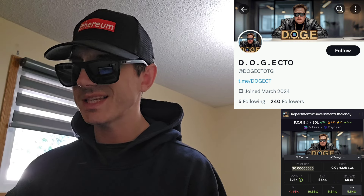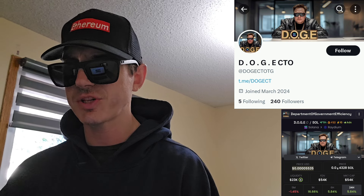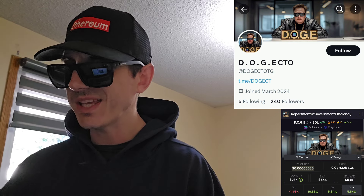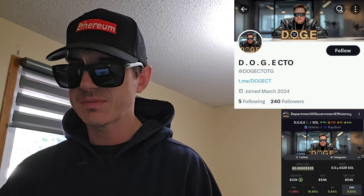This token is named off a recent Elon Musk tweet and a Trump announcement. The token is called Department of Government Efficiency. Just recently Elon Musk tweeted out — this is his pinned tweet from 6 hours ago — Department of Government Efficiency, DOGE for short, because Trump just announced that Elon Musk will be in charge of what's called the Department of Government Efficiency. And ironically, it spells DOGE.